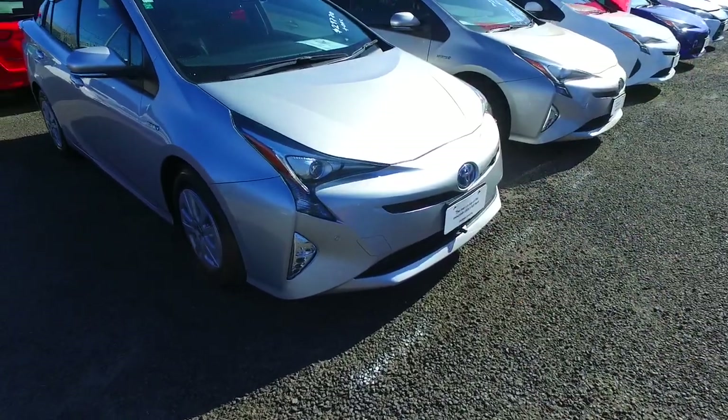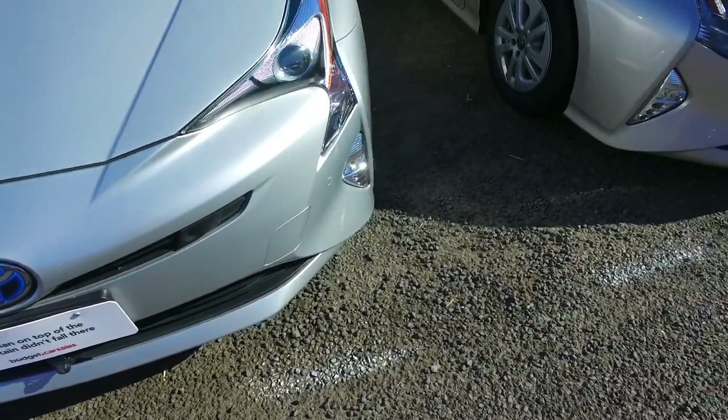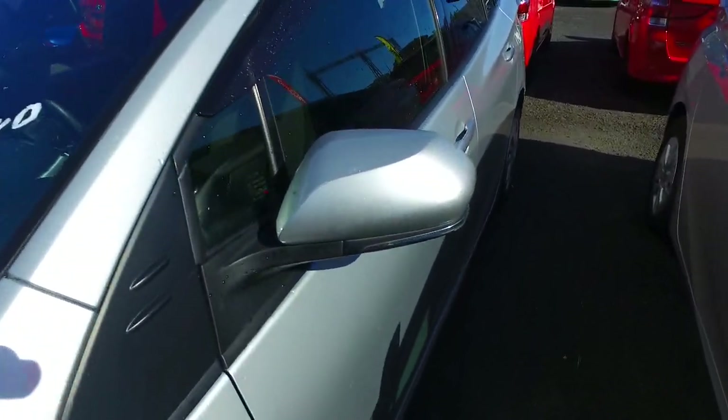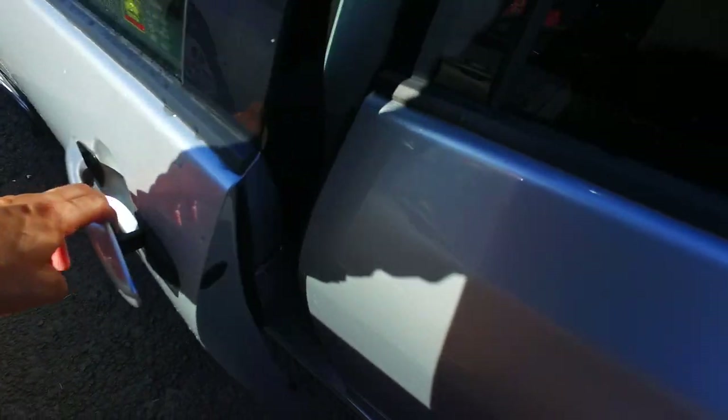Now this one is stored here and available, done just over 11,000km. Got a front facing camera which is quite handy, and front sensors as well. These are amazing vehicles, 1.8 litre setups. It's got the dark trim interior on this one, so keyless entry on both sides.